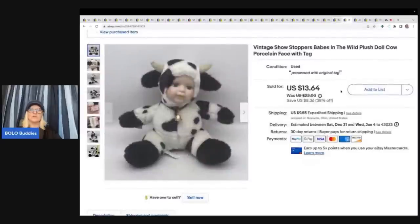This cow took a long time to sell. I got it at an estate sale for a dollar and I sold it for $13.64 plus shipping. It does have a porcelain face and it has the original tags. It's a vintage Showstoppers Babes in the Wild plush doll cow.